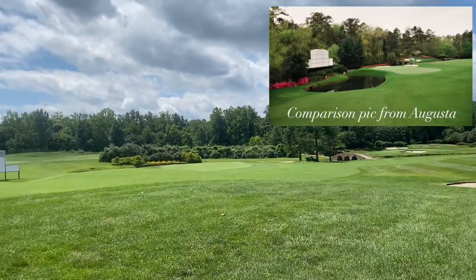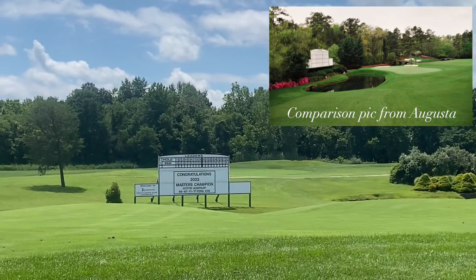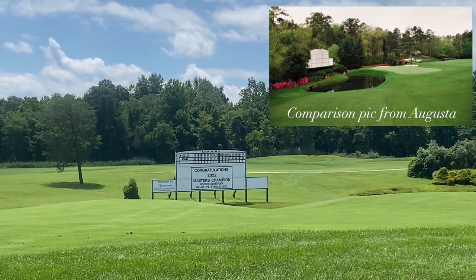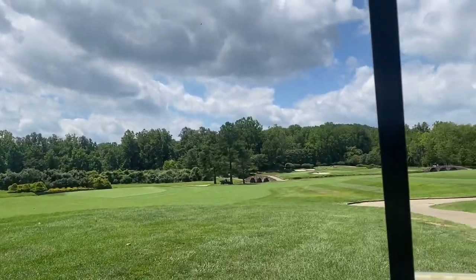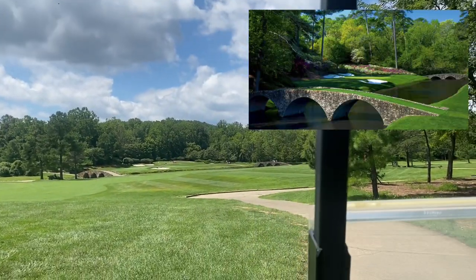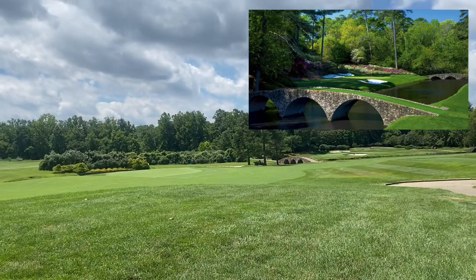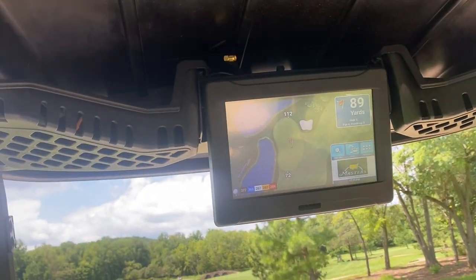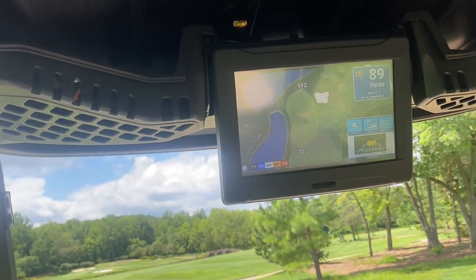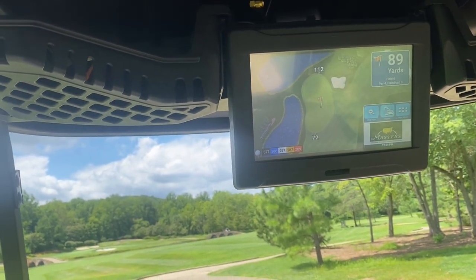Had to pause the cart for a second — this is pretty cool, what a cool touch. They've got the scoreboard. I'm going to cut some pictures in from the real course just for comparison. I'm very impressed so far. And to top it off, any golf course that has the electronic carts with GPS — I know it's probably a lot of money — but these are just absolute game changers.